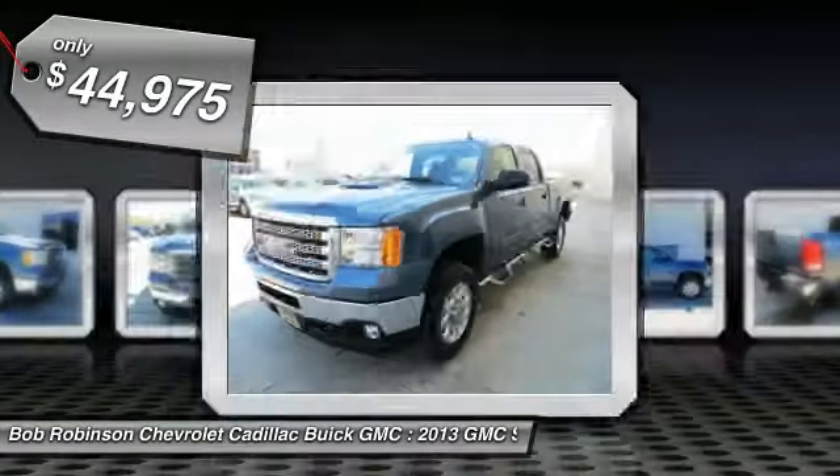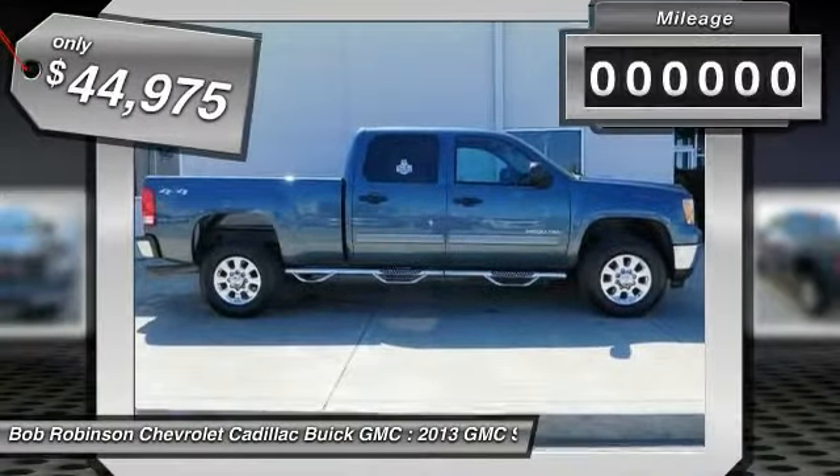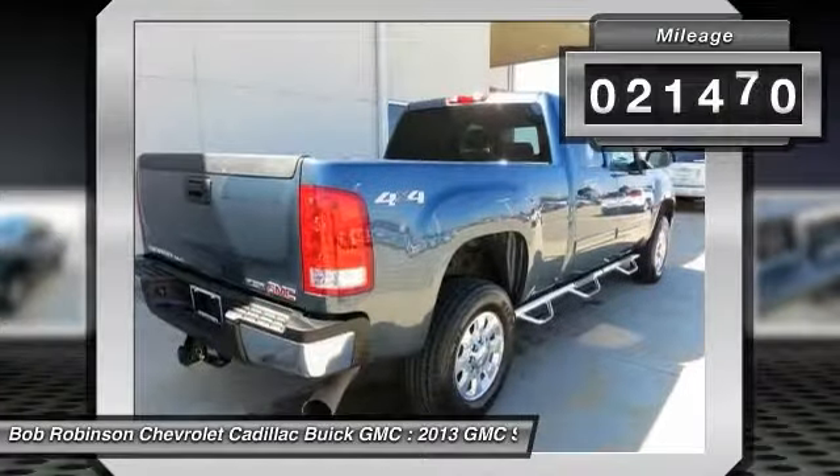Heavy-Duty Rear Automatic Locking Differential, Remote Keyless Entry, and SLE Preferred Package.